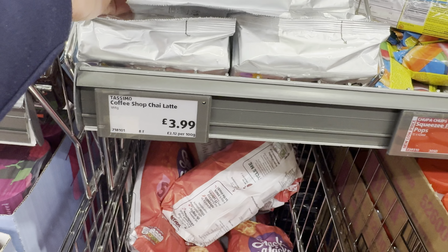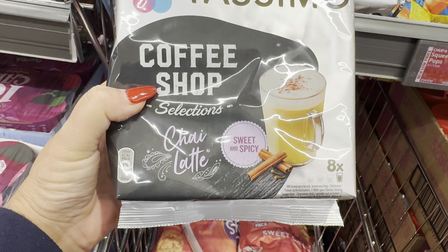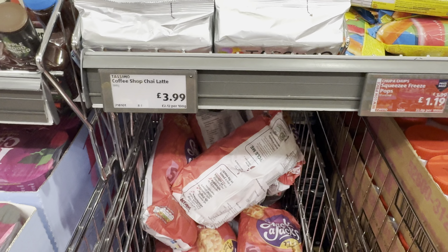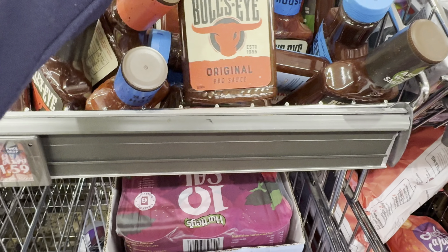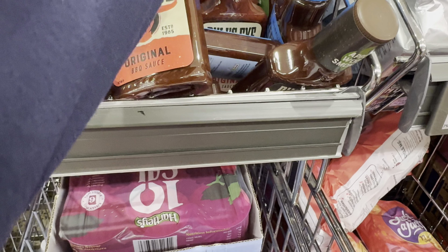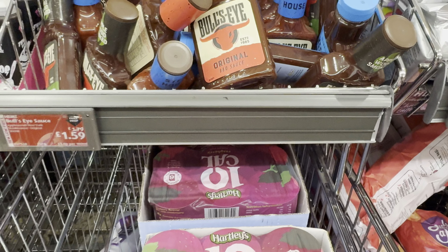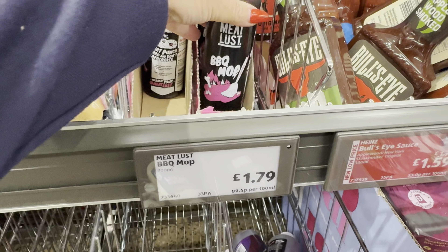Tazimou coffee chai latte — mmm, sweet and spicy — and they are £3.99. Moving along, we've got Bullseye Original BBQ sauce and also the New York Steakhouse sauce at £1.59.